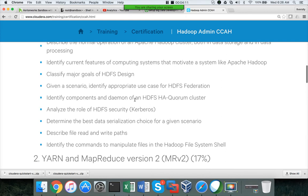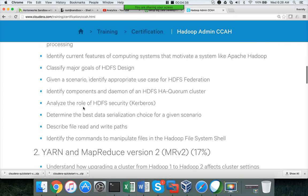When it comes to HDFS HA quorum cluster, they ask you to identify the components and daemons. You just need to understand what components are involved, such as journal nodes, ZooKeeper, active NameNode, passive NameNode, etc. It doesn't test whether you have implementation experience. For HDFS security, it's very straightforward — they don't go beyond Kerberos basics.